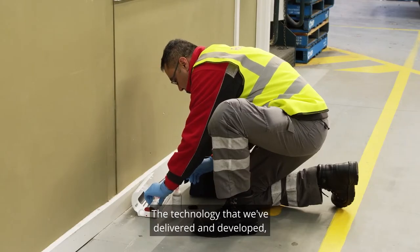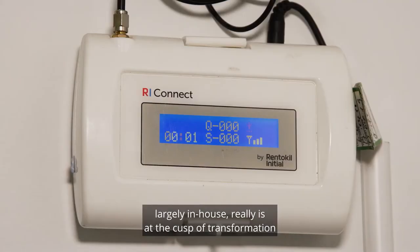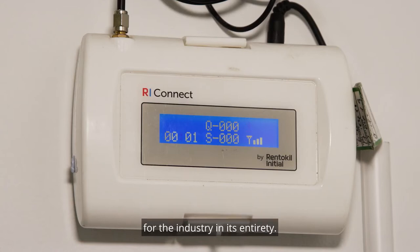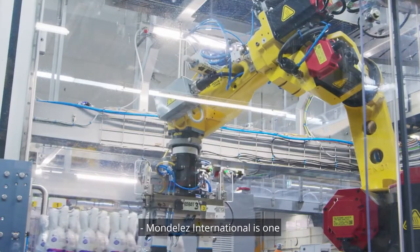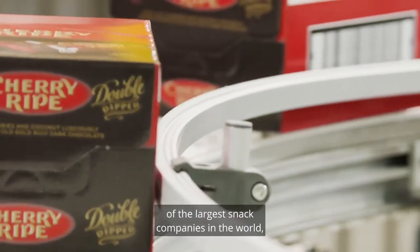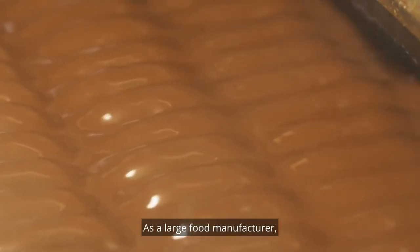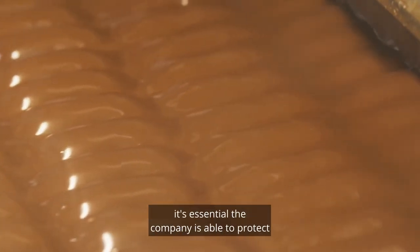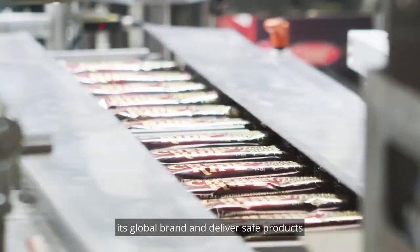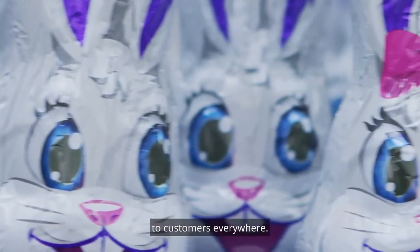The technology that we've delivered and developed, largely in-house, really is at the cusp of transformation for the industry in its entirety. Mondelez International is one of the largest snack companies in the world and one of Rent-A-Kill Initial's biggest customers. As a large food manufacturer, it's essential the company is able to protect its global brand and deliver safe products to customers everywhere.